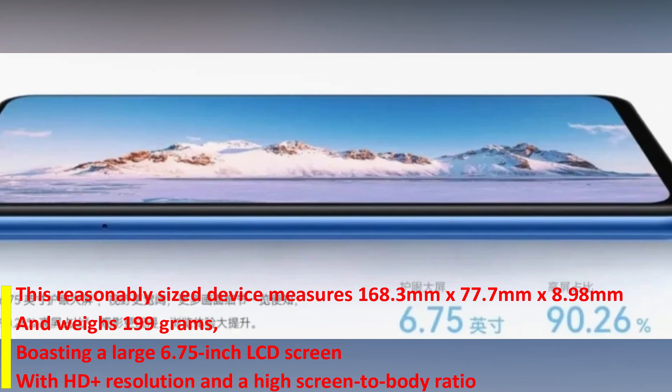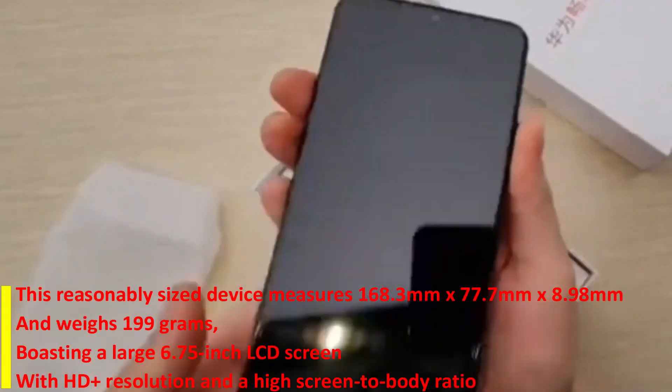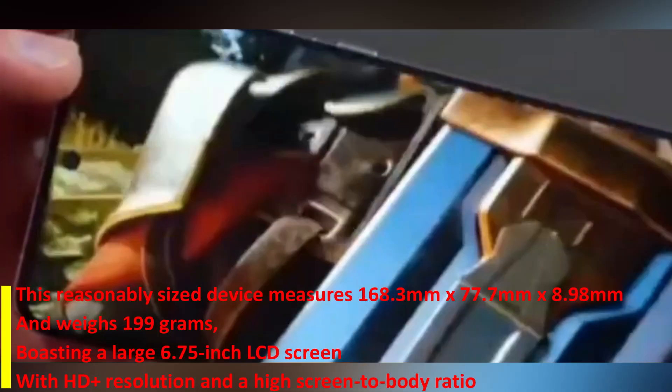This reasonably sized device measures 168.3mm x 77.7mm x 8.98mm and weighs 199 grams, boasting a large 6.75-inch LCD screen with HD-plus resolution and a high screen-to-body ratio.